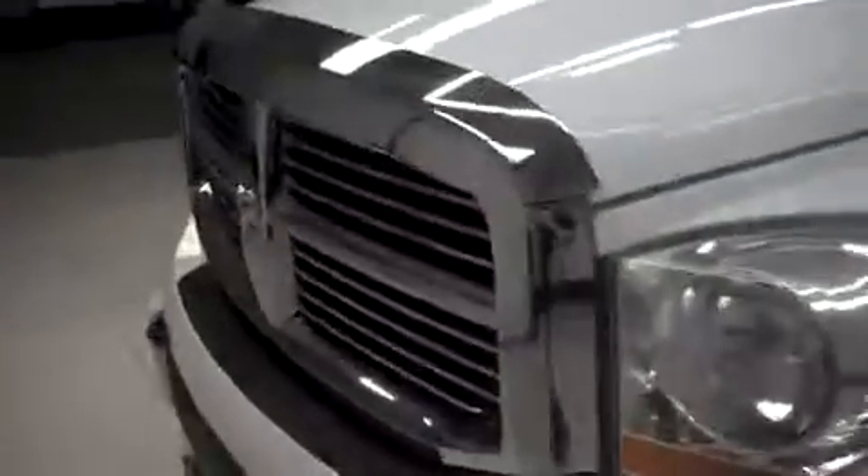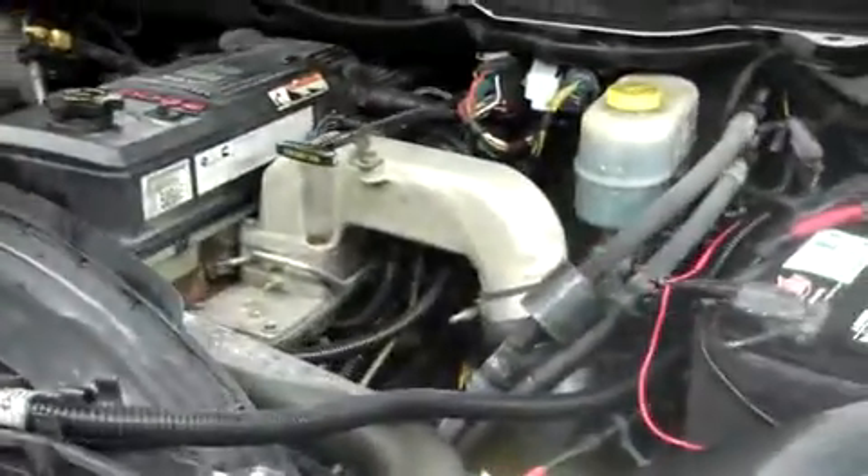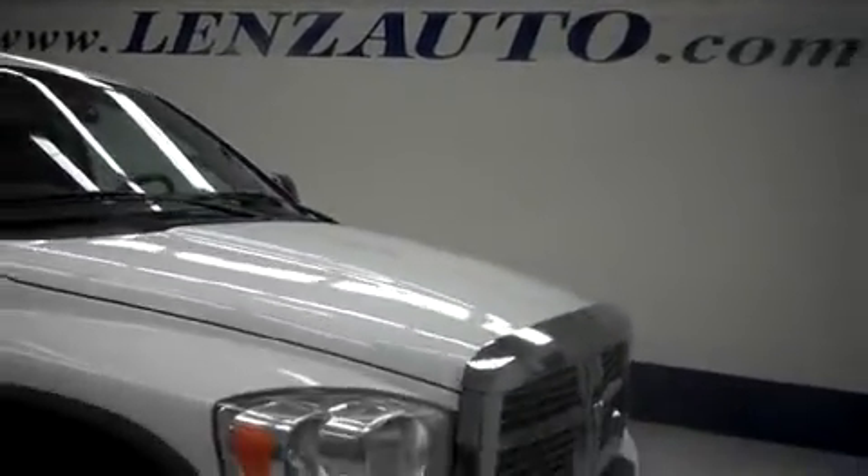The odometer reads 132,057 miles at the time of this video. Let's take a look under the hood — this Ram 2500 is equipped with the 5.9 liter Cummins turbo diesel. For more pictures of this truck or the over 500 in stock, please visit our website at www.lenzauto.com.